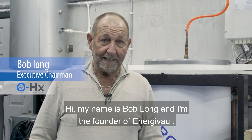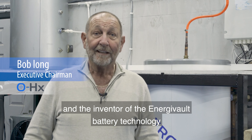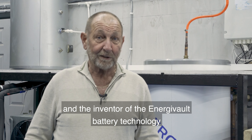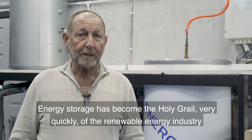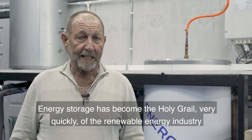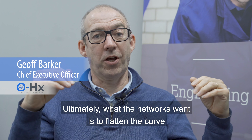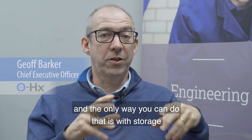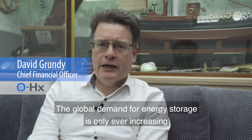My name is Bob Long and I'm the founder of Energy Vault and the inventor of the Energy Vault battery technology. Energy storage has become the holy grail very quickly of the renewable energy industry. Ultimately what the networks want is to flatten the curve, and the only way you can do that is with storage. The global demand for energy storage is only ever increasing and we're going to take full advantage of that.